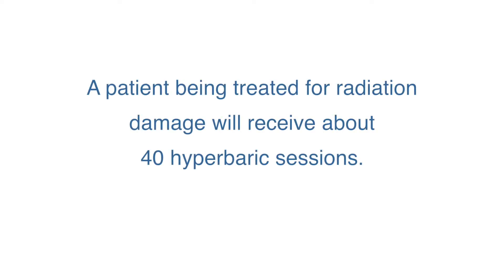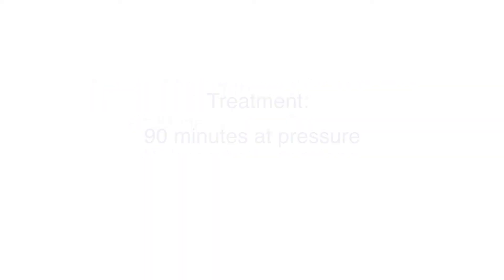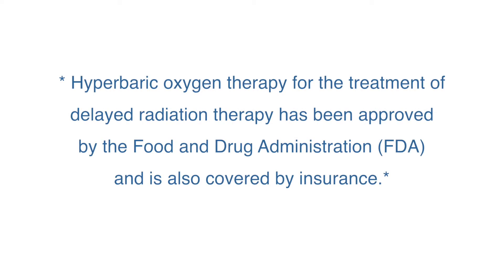A typical patient being treated for radiation damage will receive a minimum of 40 hyperbaric sessions. We typically treat these patients for 90 minutes at pressure. Hyperbaric oxygen therapy for the treatment of delayed radiation injury is FDA approved and covered by insurance companies.